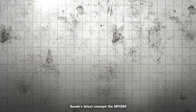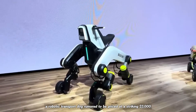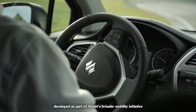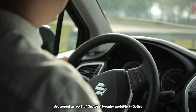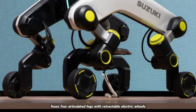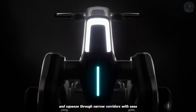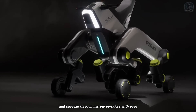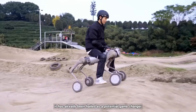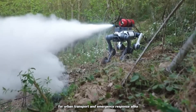Suzuki's latest concept, the Makba, vaulted into the spotlight this June — a robotic transport dog rumored to be priced at a striking $3,000. Developed as part of Suzuki's broader mobility initiative, the Makba fuses four articulated legs with retractable electric wheels, promising to leap over stairs, trundle across uneven pavement, and squeeze through narrow corridors with ease. Unveiled with considerable fanfare at the Japan Mobility Show, it has already been hailed as a potential game changer for urban transport and emergency response alike.